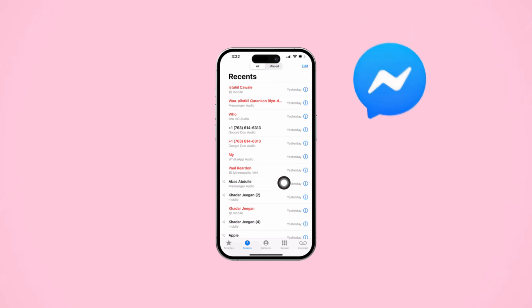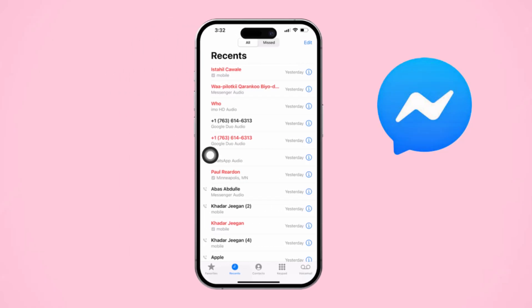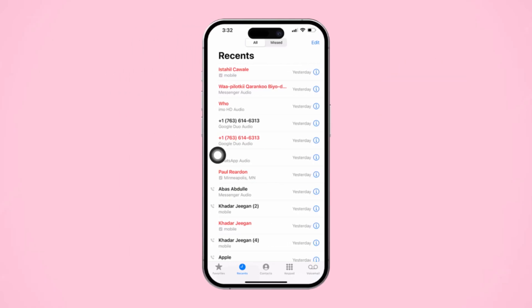Are Messenger calls filling up your iPhone's call log? If you don't want them mixed in with your regular phone calls, here's a simple way to stop Messenger calls from showing up in your call log.